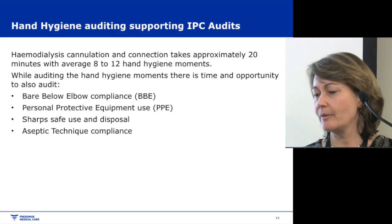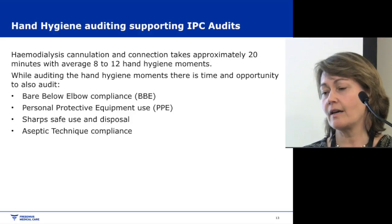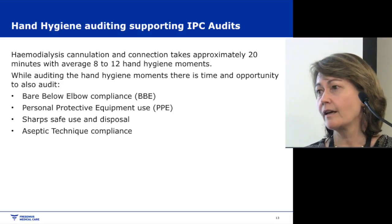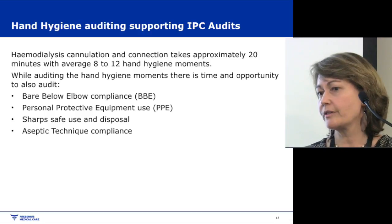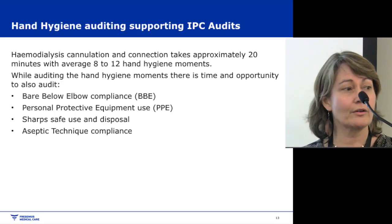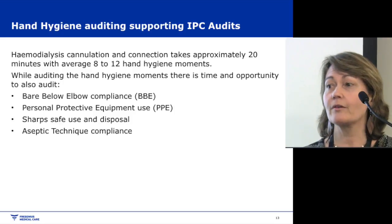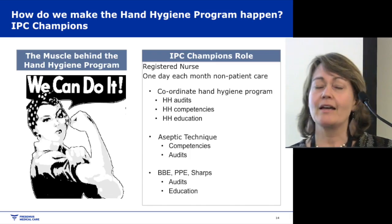Hand hygiene auditing also supports IPC audits. When a patient comes in and we get them ready for dialysis — cannulate them and connect them to the machine — it takes about 20 to 25 minutes, during which about 8 to 12 hand hygiene moments occur. So while an auditor is standing there watching a staff member with a patient, they can simultaneously conduct all their other IPC audits: bare below elbow, whether staff have watches on, personal protective equipment such as face shields, safe sharps use and disposal, and aseptic technique.